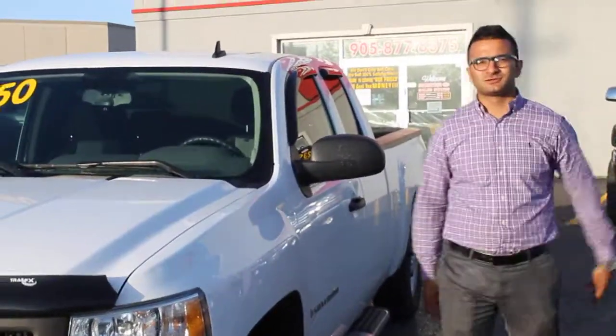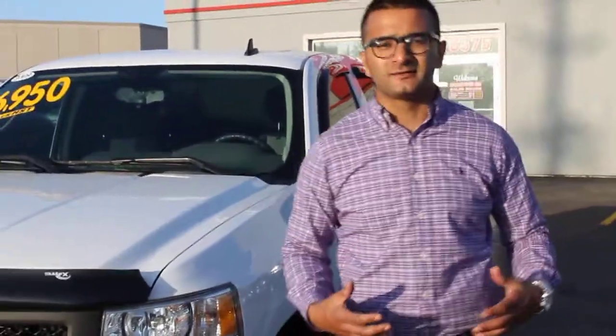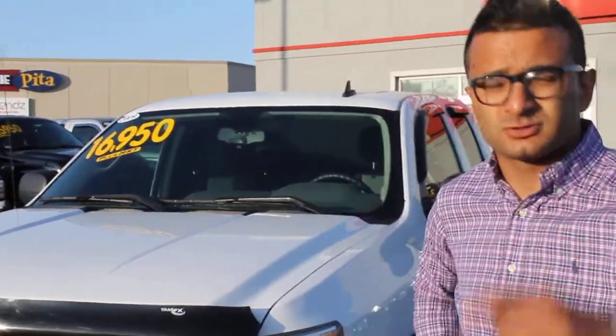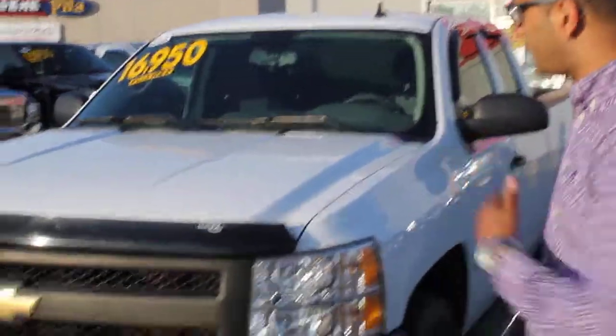Hey Randy, how's it going? Thank you for choosing Georgetown Kia. My name is Kaz and I also want to thank you for your inquiry on the 2009 Chevrolet Silverado. You asked about the vehicle and I want to show you a closer look at it. So here it is.